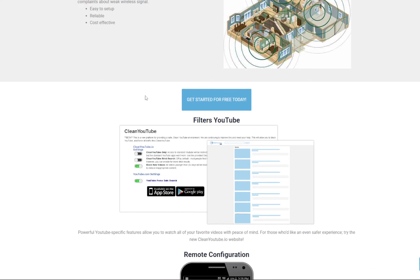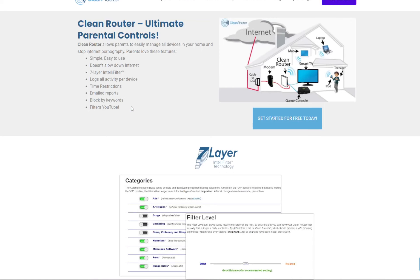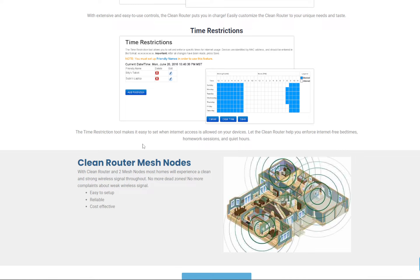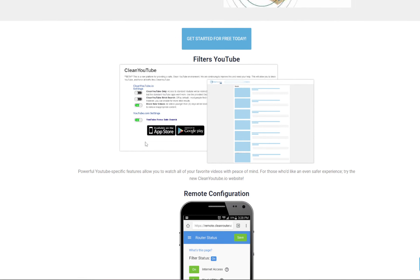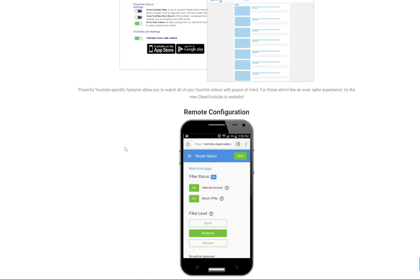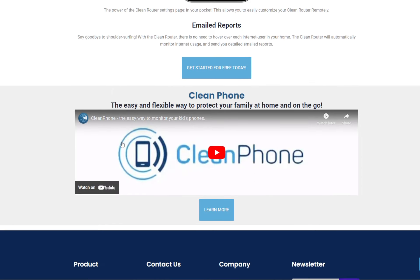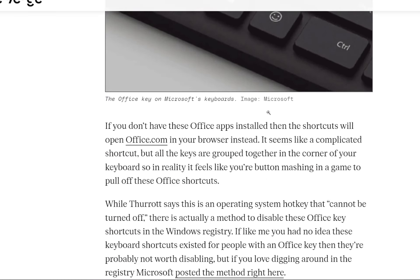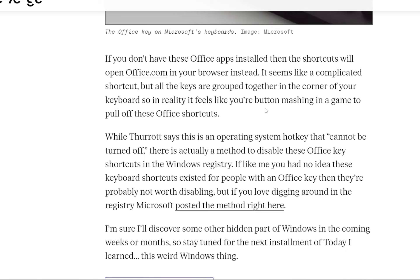Today's video is brought to you by Clean Router. Clean Router is the best router you'll ever buy because it allows parents to easily manage all devices in your home and stops internet pornography. It's very simple and easy to use, doesn't slow down the internet, has a seven-layer IntelliFilter, gives you time restrictions, email reports, and it filters YouTube. Check out their website at cleanrouter.com.